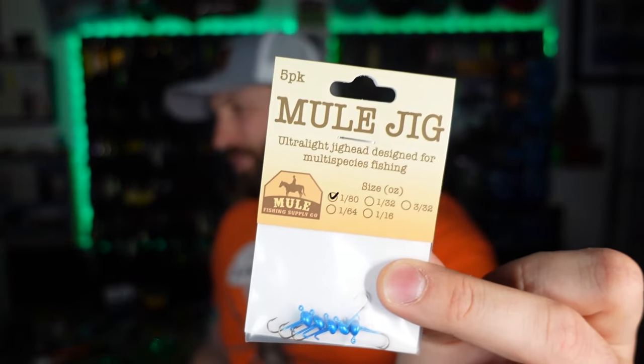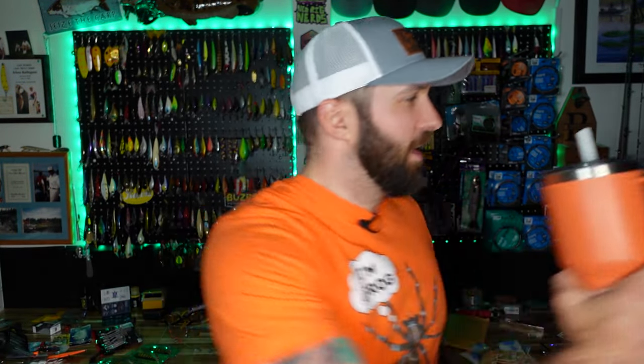That was a really fun unboxing. Hopefully you guys liked it as well. Please like and subscribe to the channel — we really appreciate you guys for watching. Support small business, support local, and have cool friends that can send you cool stuff. Thank you guys so much for being here today. We'll catch you on the next video. I'm out.